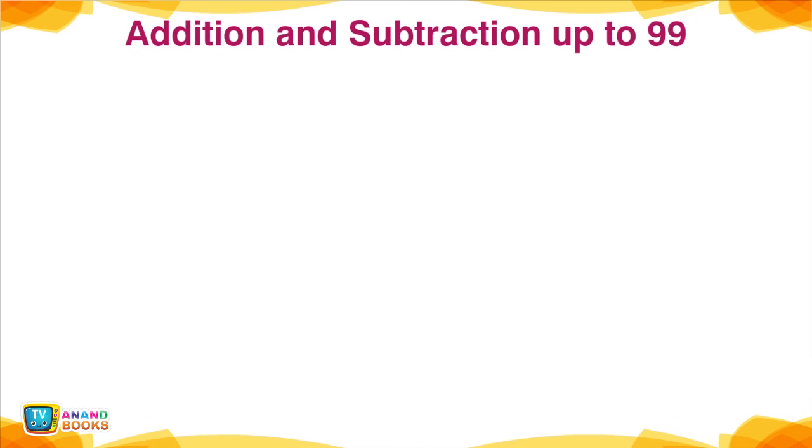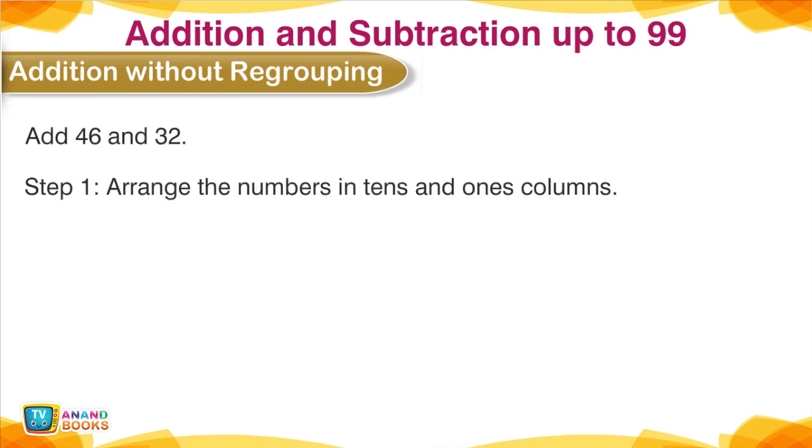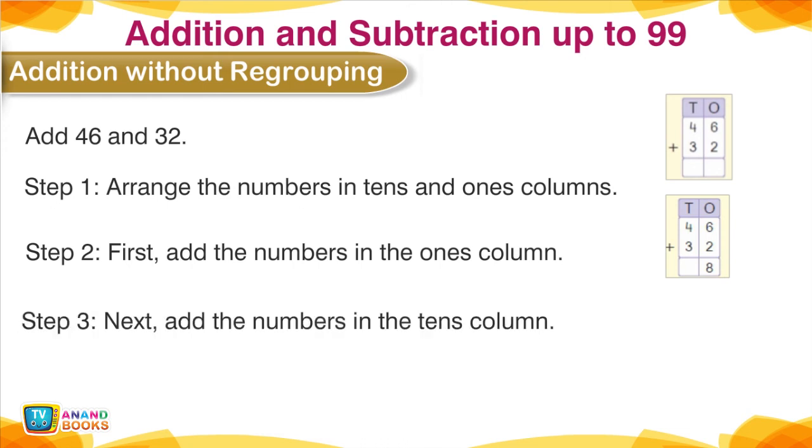Addition Without Regrouping — Addition and Subtraction up to 99. Add 46 and 32: arrange the numbers in tens and ones columns. Step 1: tens and ones — 46 plus 32. Step 2: add the ones column — 6 plus 2 is equal to 8. Step 3: add the tens column — 4 plus 3 is equal to 7. So 46 plus 32 is equal to 78.